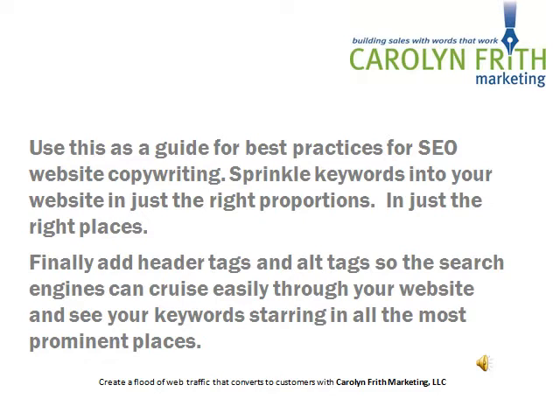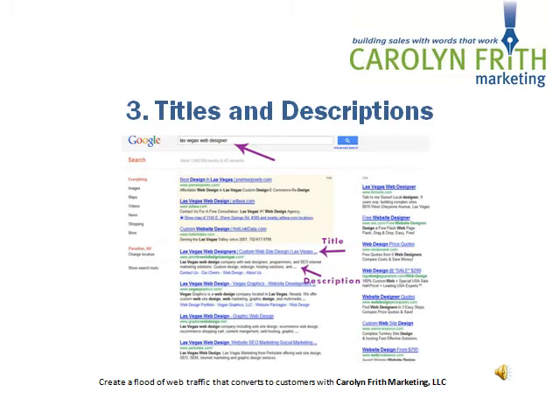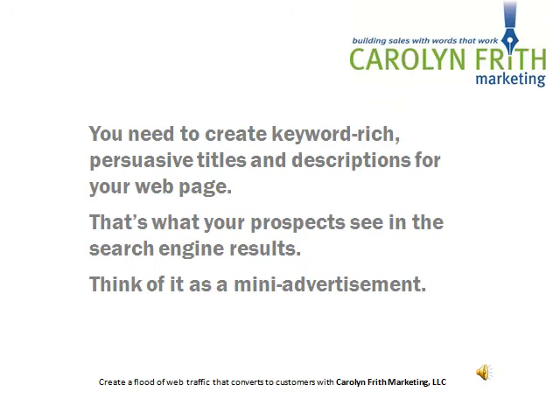Use this as a guide for best practices for SEO website copywriting. Sprinkle keywords into your website in just the right proportions and in just the right places. Finally, add header tags and alt tags so the search engines can cruise easily through your website and see your keywords starring in all the most prominent places. Now it's time to add titles and descriptions. You need to create keyword-rich, persuasive titles and descriptions for your webpage — that's what your prospects see in the search engine results. Think of it as a mini advertisement.